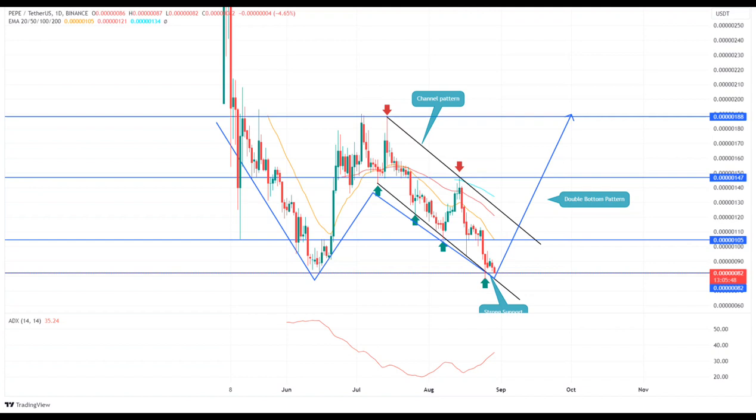Average Directional Index: the daily ADX at 35% reflects the ongoing correction is reaching maturity, bolstering the potential of a bullish reversal. Exponential Moving Average: the downsloping EMA 20, 50, and 100 could offer dynamic resistance to market buyers.